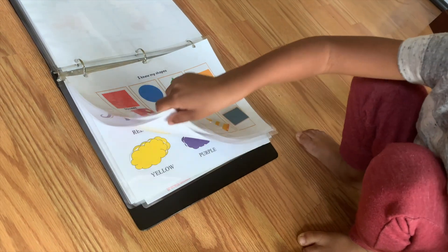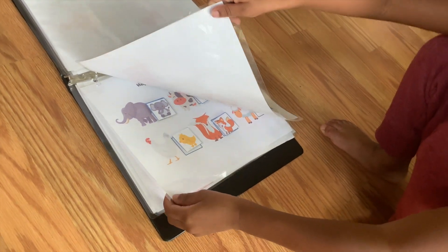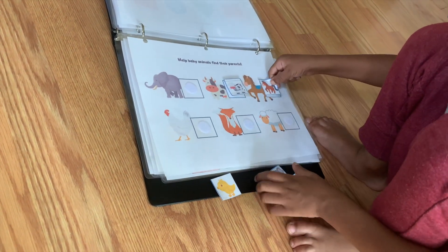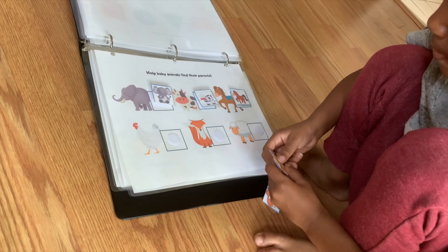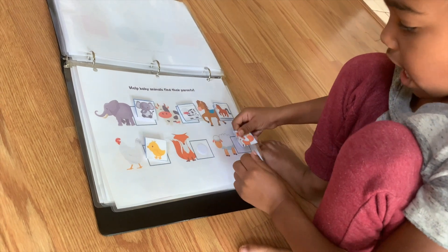Next page — all right, you got the baby's cow, cow, horse, horse, elephant, elephant. This is my chick chick — mommy, chick chick — yeah, in my room, okay, in my book.